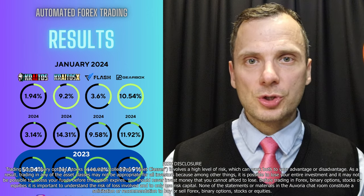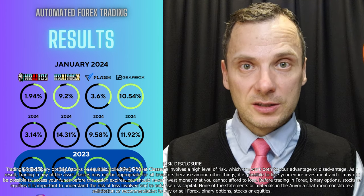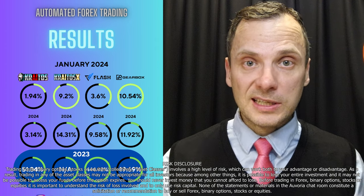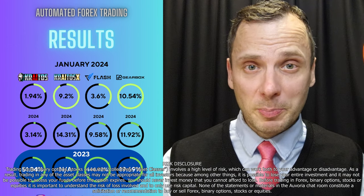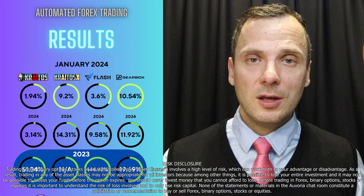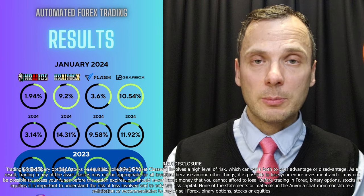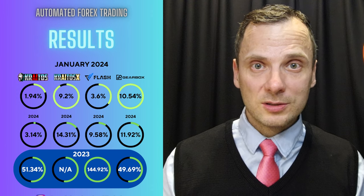With Kratos, I will be showing my own account from now on. Last month it made 1.94%, which is quite modest, but also looking at the market — the market is kind of sleeping, still sleeping. I know some people get annoyed by it because there are monthly subscription fees that they have to cover. I usually say that you just have to have enough patience. Last year the account that I've been looking at made over 50% profit, and if this is not good enough, I don't know what's going to be good enough for you.